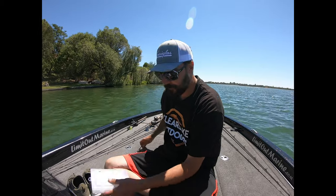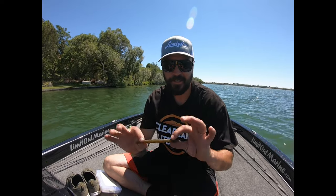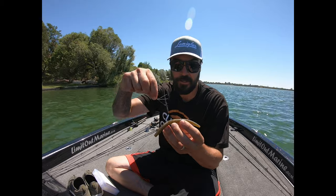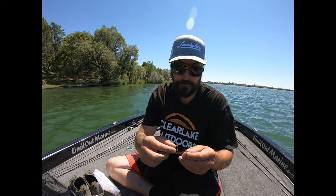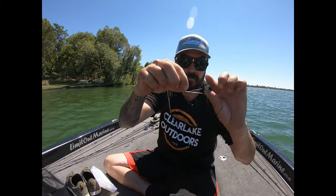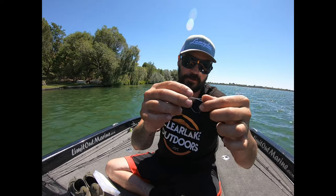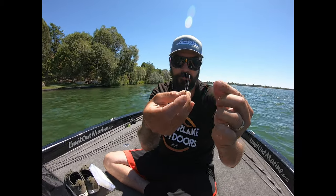Alright guys, the tackle tip of the day is on the wacky rig and how we like to throw it. Some guys use O-rings, some guys don't use any O-ring, which is probably the best way, but you're gonna lose a lot more Cincos. So the best bait is a Gary Yamamoto Cinco — all the other companies make their version of the Cinco, but the best is the real Gary Yamamoto Cinco, in our opinion. The wacky rig is just hooking it right in the middle. The hook we like is this VMC Weedless Neko hook, and it's just a really good hook — we barely lose them. The little clear weed guards help quite a bit too.